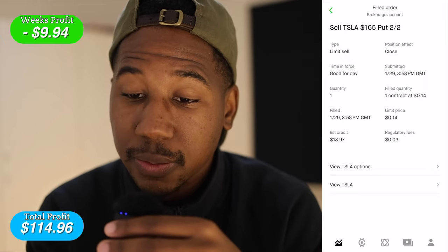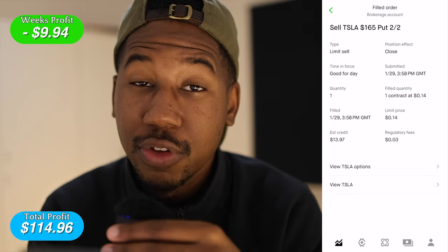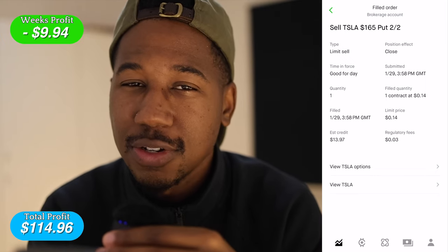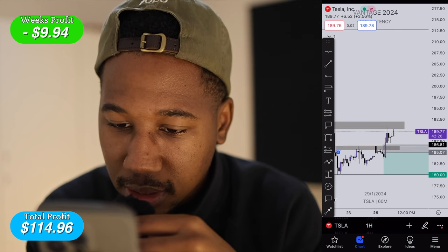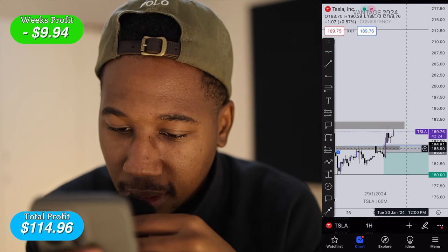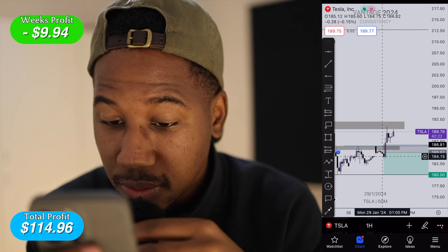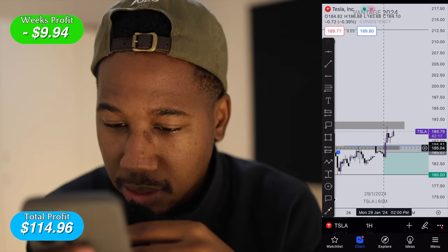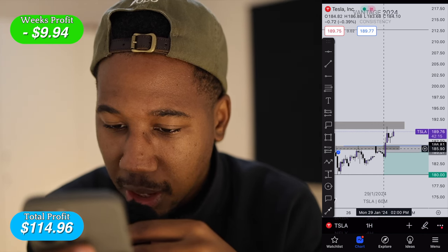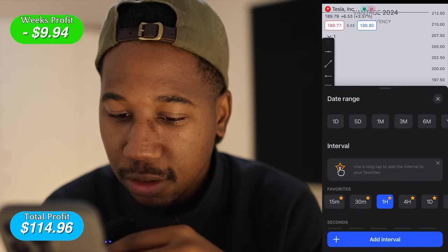It didn't play out the way I'd hoped, but it's all good. I just realized I have TradingView on my phone as well, so I can actually show you the plan for that trade. Here we are looking at the chart for Tesla on the one hour, and the trade I took is right here.